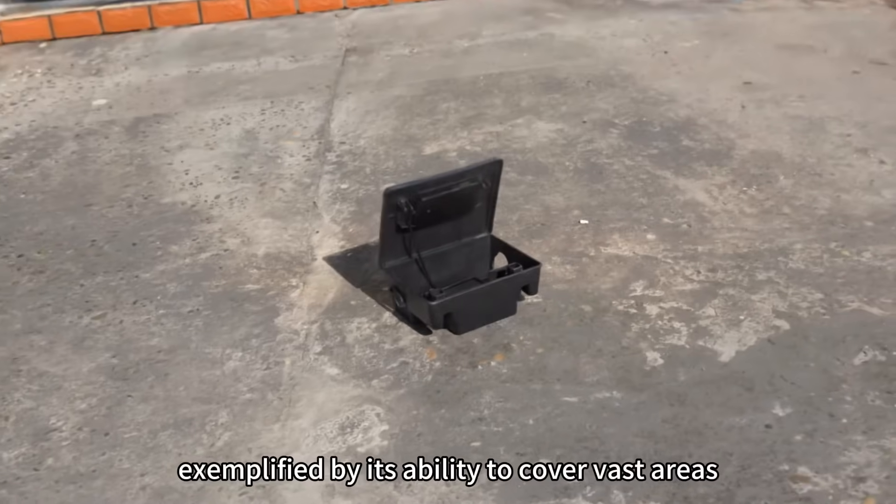Join the revolution in rodent monitoring with the 3S Intelligent Monitoring System. Stay ahead, stay informed, and stay in control.